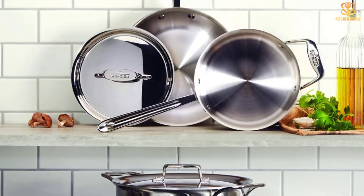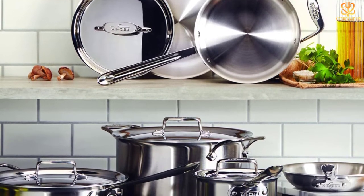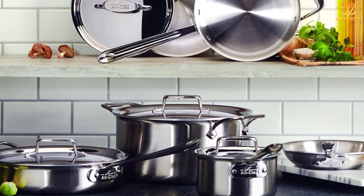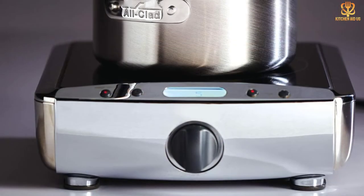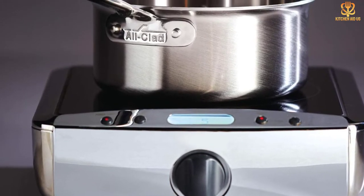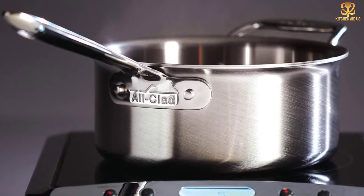This pan can be used on every cooktop, including induction, and is oven and broiler safe without the lid up to 600 degrees. All-Clad recommends washing this pan by hand, though it is dishwasher safe if you prefer to clean that way. The polished finish will stay looking brand new with proper maintenance for years to come.